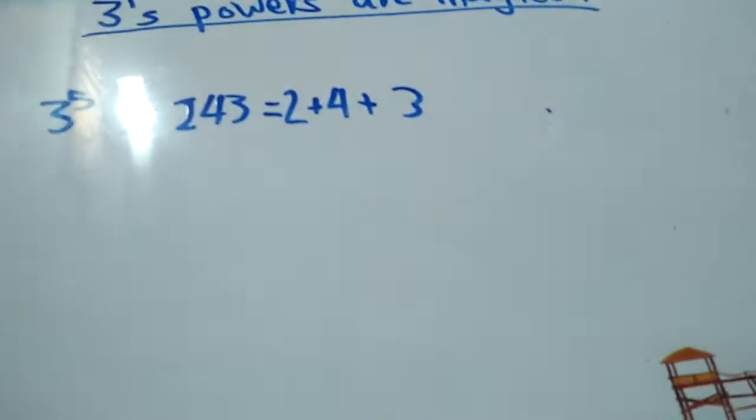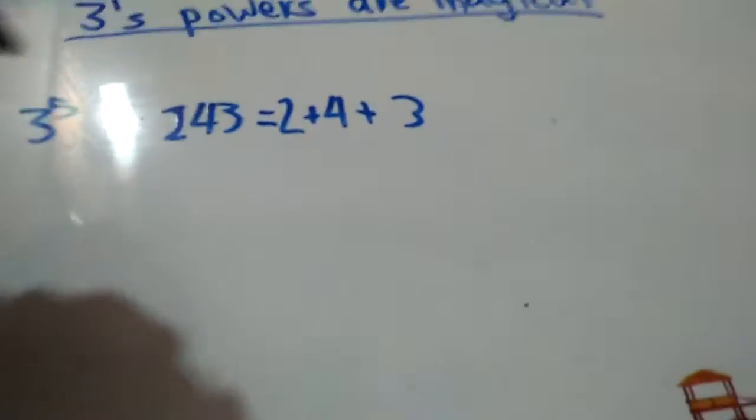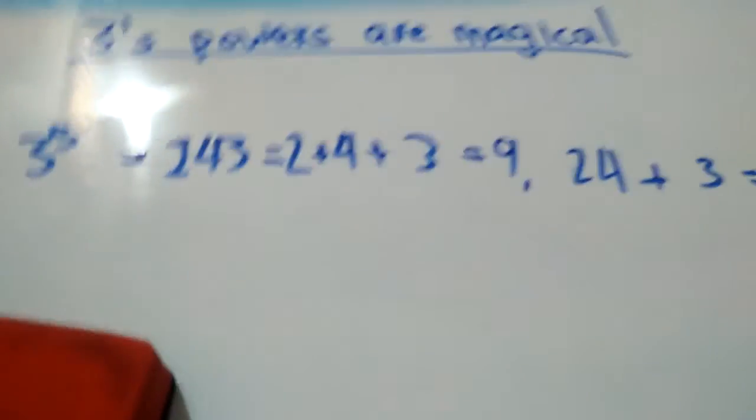Now let's take 3 to the power 5, that's 243. You can partition it in two ways: just like 2 plus 4 plus 3, or 24 plus 3. Well, 2 plus 4 plus 3 is 9, and 24 plus 3 is equal to 27. So you can partition it in two ways for 3 to the power 5.